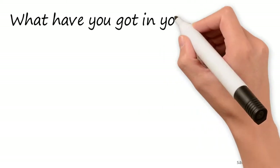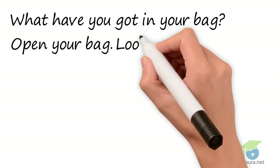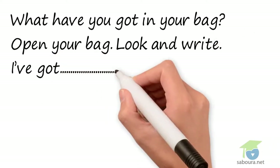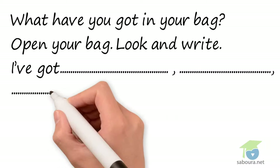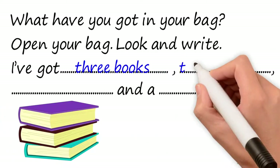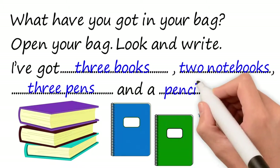What have you got in your bag? Open your bag, look and write. I've got... and a... The answer: I've got three books, two notebooks, three pens, and a pencil.